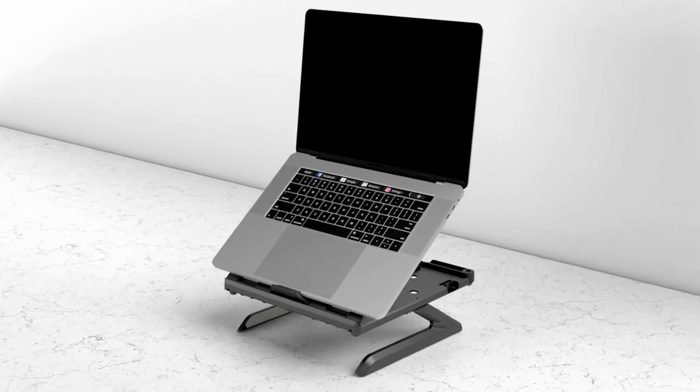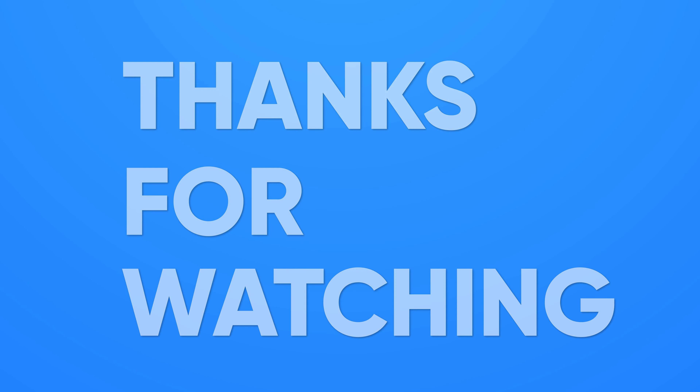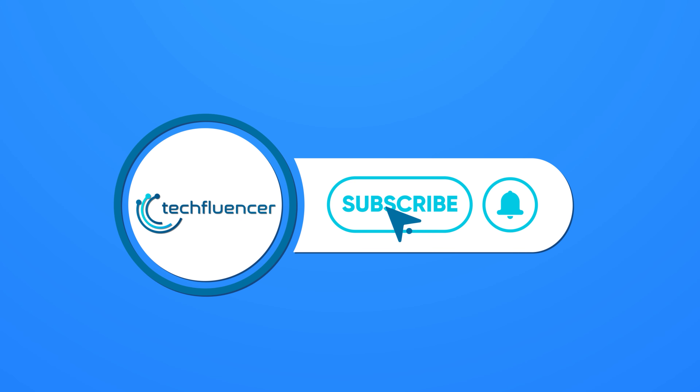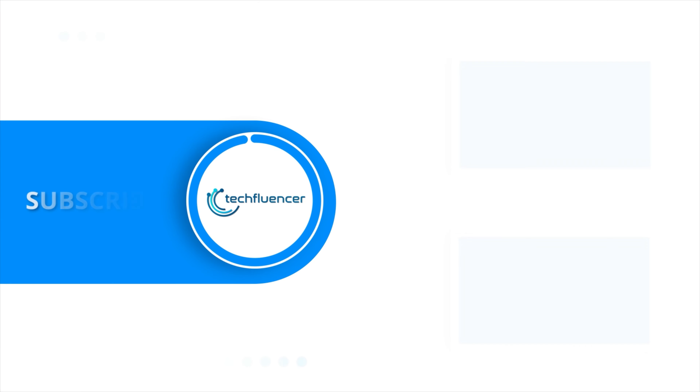So, that was all about the Top 5 Best Adjustable Laptop Stands. Thanks for watching. If you found this video helpful, please give it a thumbs up, share it with your friends and comment below to let us know your thoughts. Subscribe to our channel and hit the bell icon if you want to see more videos like this on your feed.